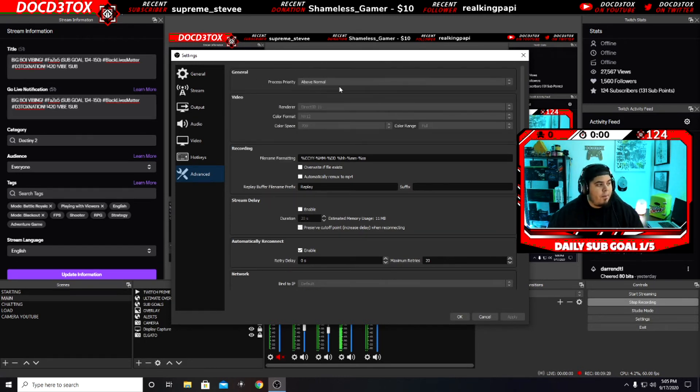Little extra things: set your process priority to 'Above Normal' — it just helps out a little bit. These are the settings I have for my stream, nothing too crazy.